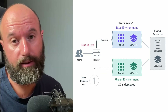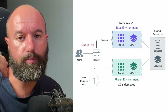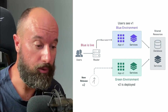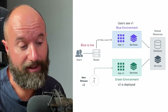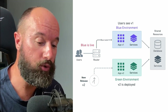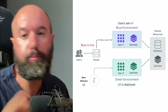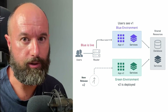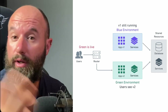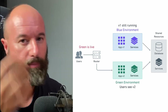Blue and green take turns playing the role of production, and only one environment can be live at any given time. Say blue is active — it receives all the traffic while green acts like a staging area where we can deploy and test the new version. Once we make sure the version running in green is working well, we switch the route, and then the cycle begins again.